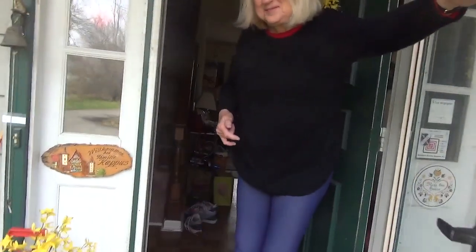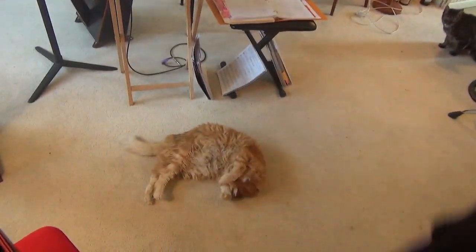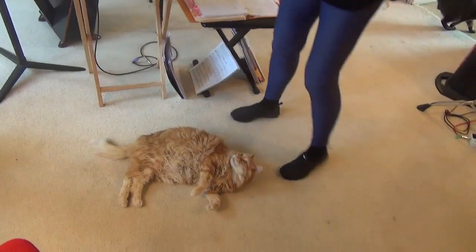Hi Harpers! Come on in! Welcome to my studio. These red curtains are to protect the harps from cold and keep the humidity up. This is my studio — welcome!